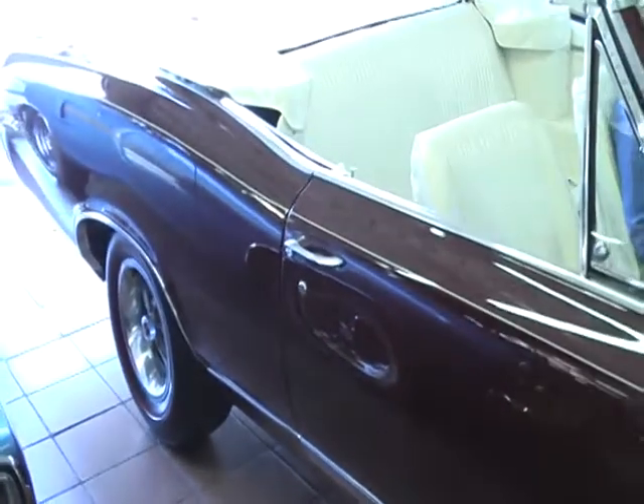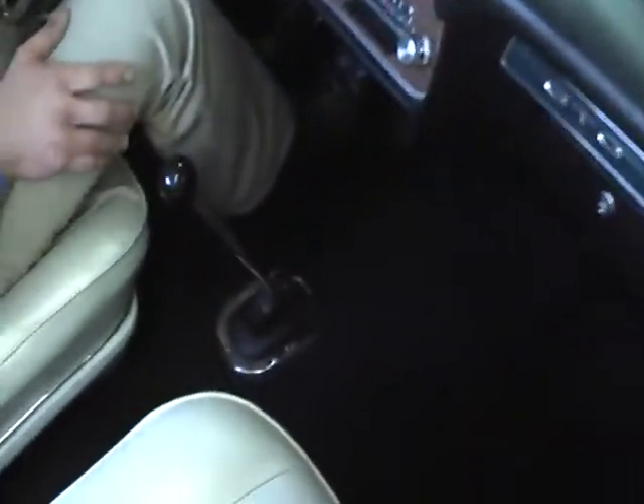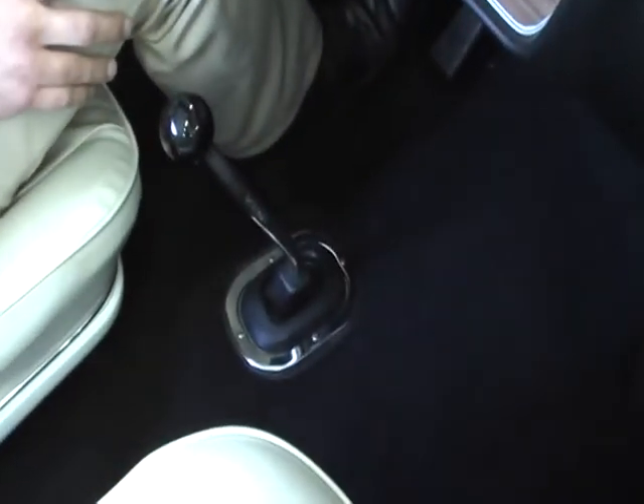It is done exactly the way it was when it was born. These are the correct colors, the correct top, the correct interior. Still running its original 400 cubic inch V8, heavy duty manual transmission, floor shift, Hurst shifter.